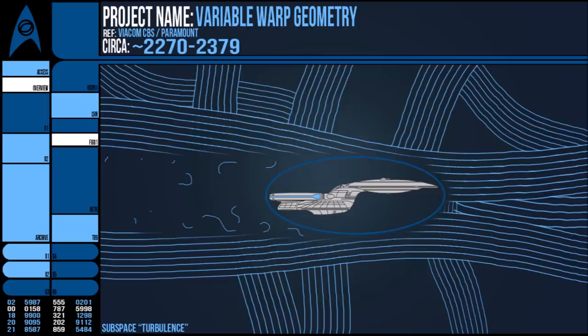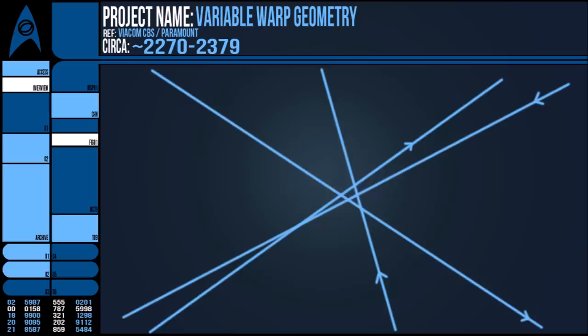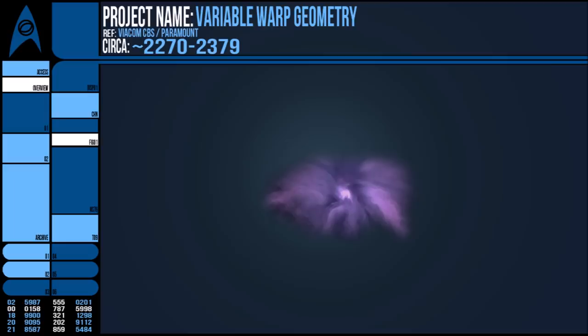In the episode Force of Nature, we see that Hekaren warp field theorists produced undisputable evidence that repeated high warp factors could damage subspace, and too much would irreparably damage it by forming a subspace rift, making warp travel impossible nearby it.